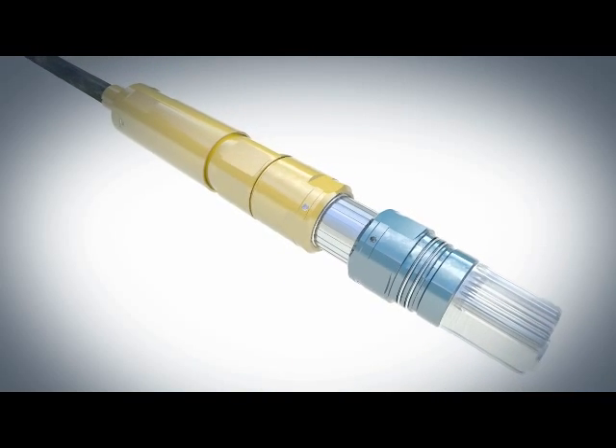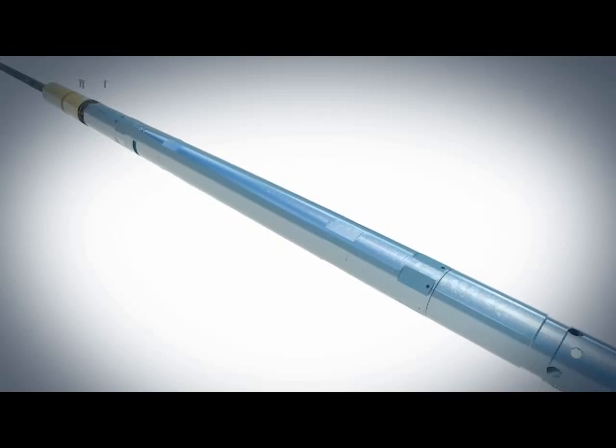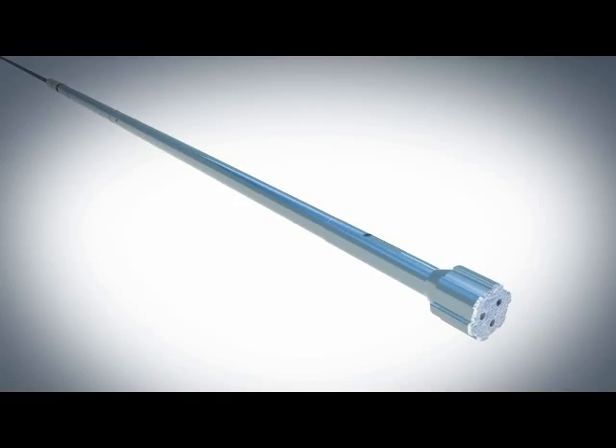The integrated sensor assembly easily connects to a variety of downhole tools such as hydraulic setting tools, perforating guns, fishing tools, stimulation systems, motors, and more.